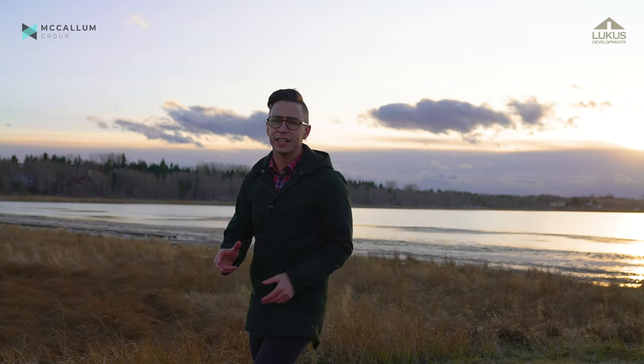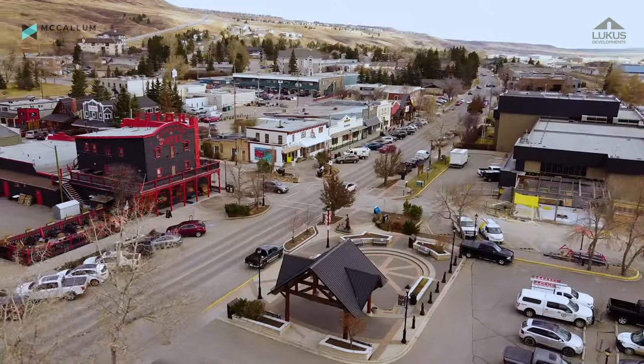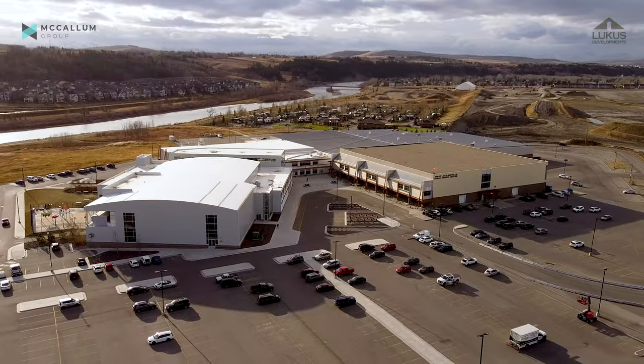Located conveniently just three minutes north of the town of Cochrane, known for its western hospitality, great local shops and restaurants and facilities like the Spray Lakes Family Center, Monterra is a home for families.